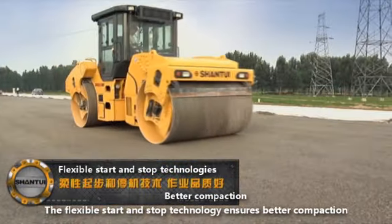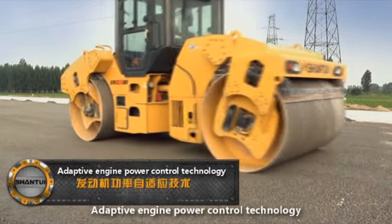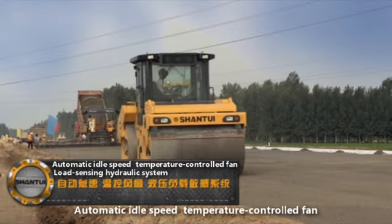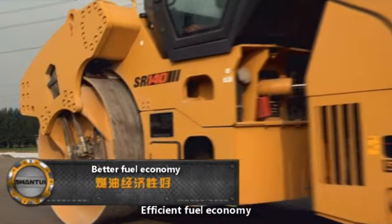The flexible start and stop technology ensures better compaction. Adaptive engine power control technology, automatic idle speed, temperature-controlled fan, and load sensing hydraulic system together deliver efficient fuel economy.